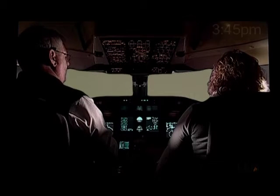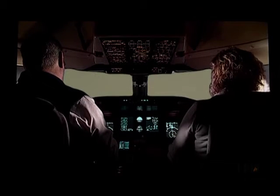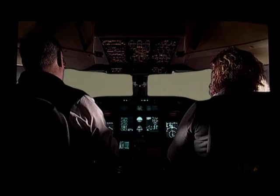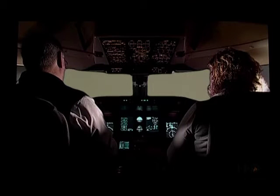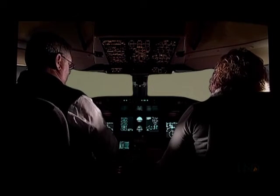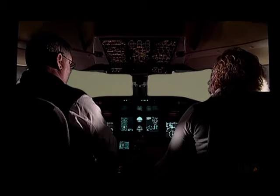Minneapolis Approach, Superjet 2245, out of 15,500 for 11,000 with Mike. Superjet 2245, Minneapolis Approach. Expect vectors, ILS runway 30 left approach. Expect vectors for ILS 30 left, Superjet 2245.